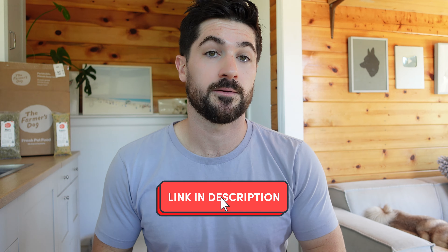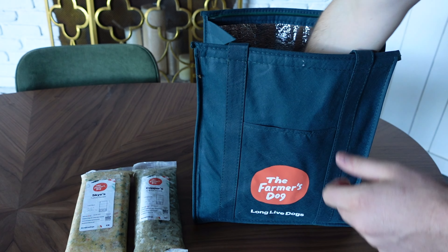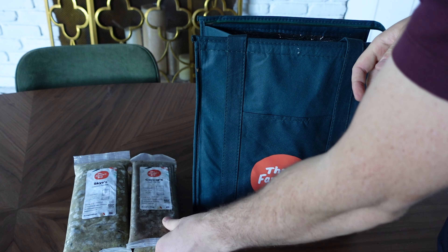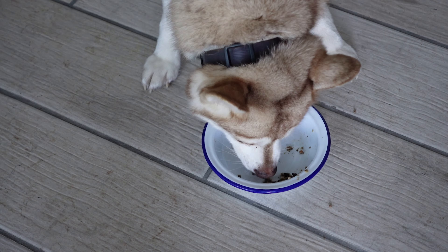What I was most interested in was the weight goals, because Sky needs to gain a little weight — she's always been a little skinny — and Copper has always been a little chubby, so he needed to lose some weight. When other fresh dog food companies sent out their meal packets, usually they just had the recipe on the front with no name, so I didn't know if a packet was for Copper or Sky. What I liked about the Farmer's Dog is that each individual meal packet was labeled with the dog's name.